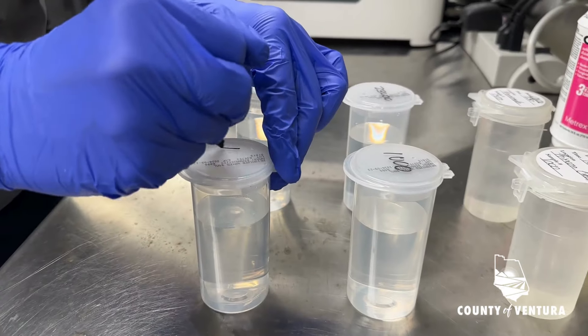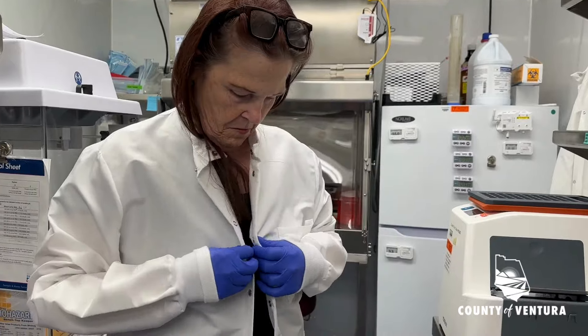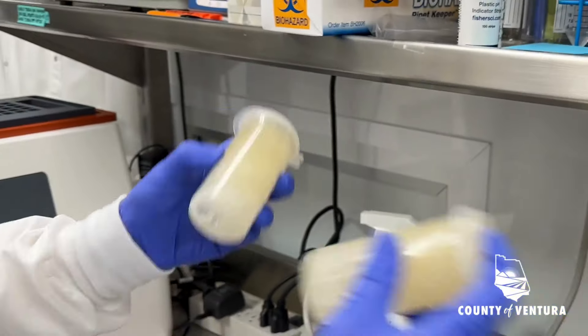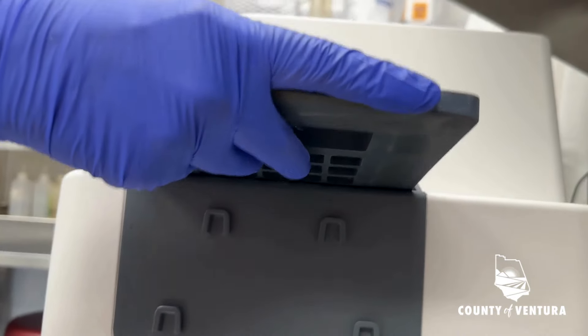We take samples from the entire coast of Ventura County, all the way from Rincon down to Point Mugu. From there, what we're going to do is add specific chemicals for each of the bacteria we're looking for. We're going to dilute it and put it into trays, then run them through our sealer.